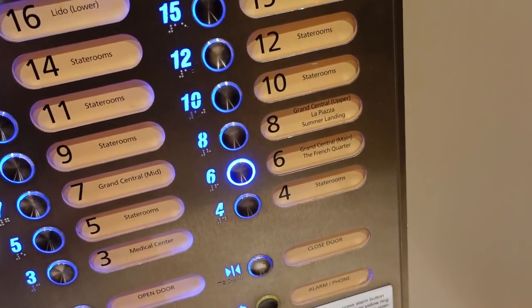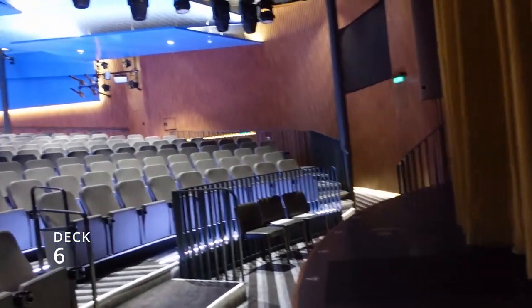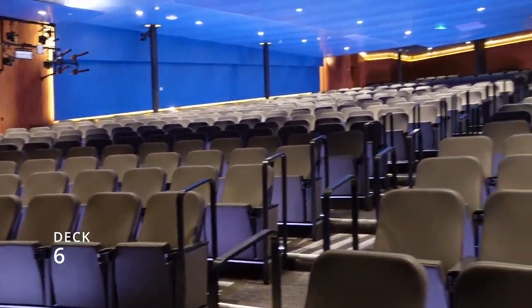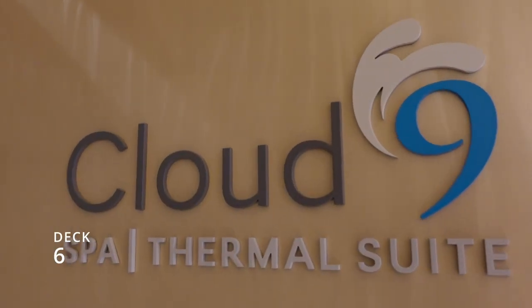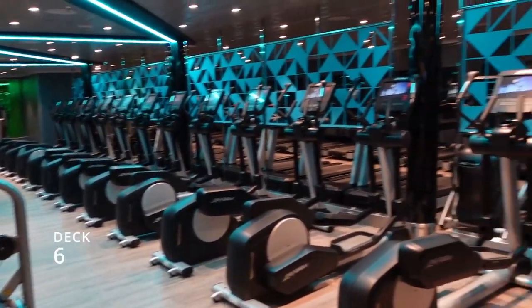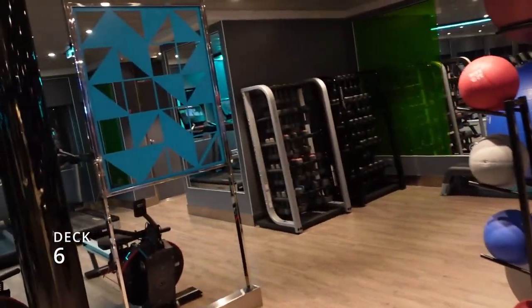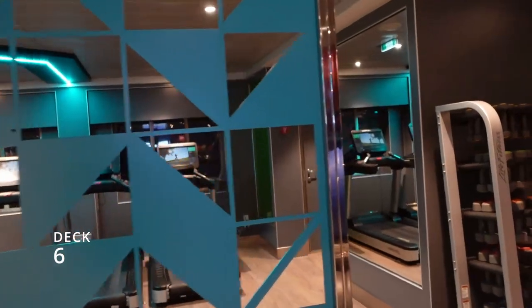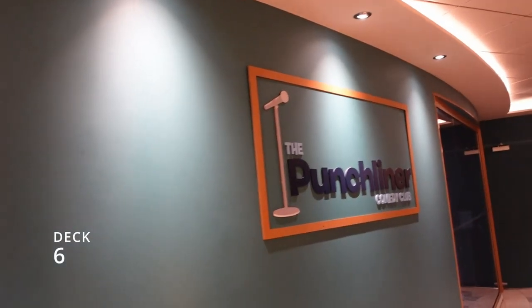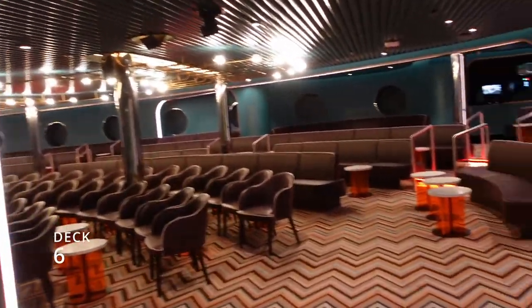Welcome to the Mardi Gras Theater — it's at the very front of deck six, and this is the view from the stage. Also at the very front of deck six you'll find Cloud Nine Spa, and across from the spa you'll find the gym. It's still pretty dark outside but when it's daylight it's a nice view out the window while you're working out. Still at the front of deck six is one of two comedy clubs — this is the Punchliner.